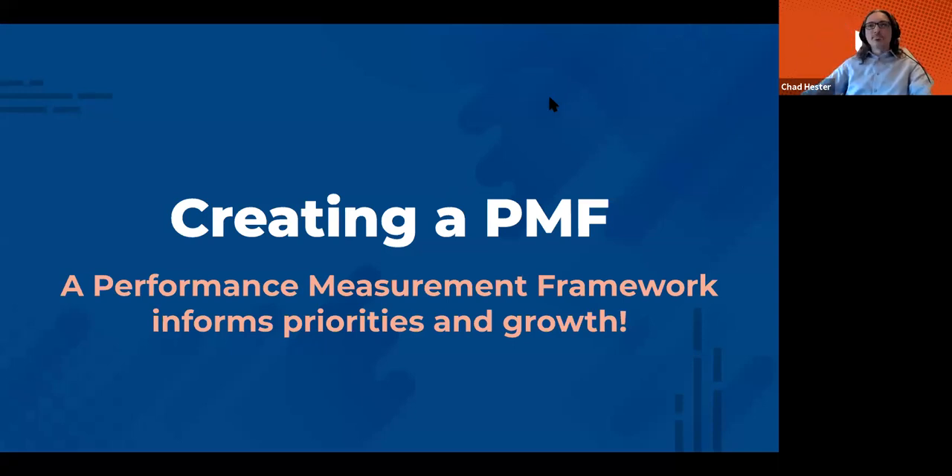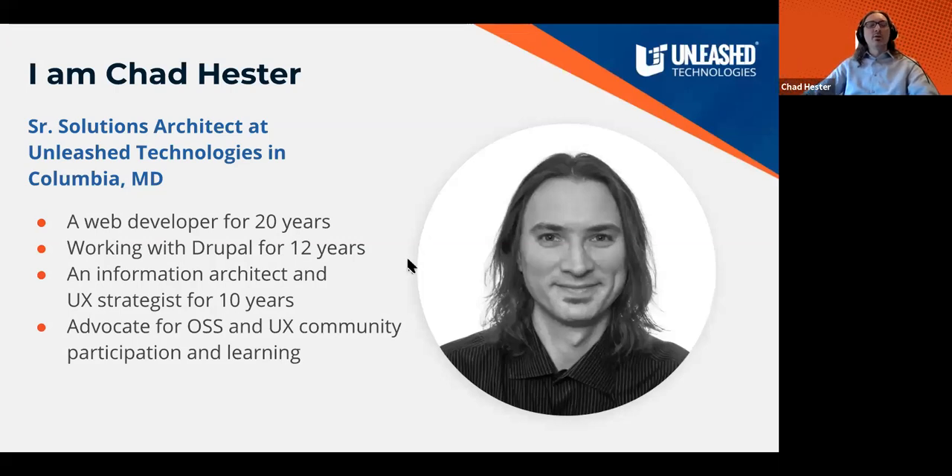Welcome everybody. I'm Chad Hester. I have been a web developer for over two decades, which seems like a flash. I work for a company called Unleash Technologies based out of Columbia, Maryland. I'm what you call a solutions architect. I've been working in the Drupal community for about 12 years. As many people in development, sometimes you shift over to the strategic side. I have a background in design as well, and I'm a big advocate of open source software and user experience.